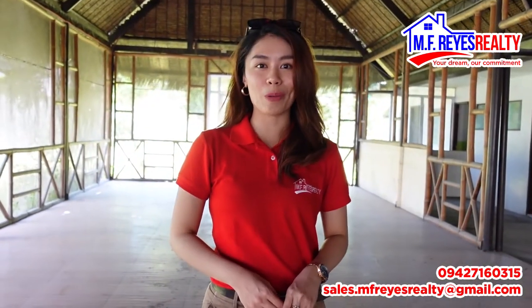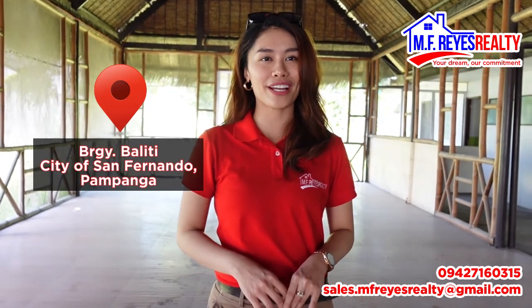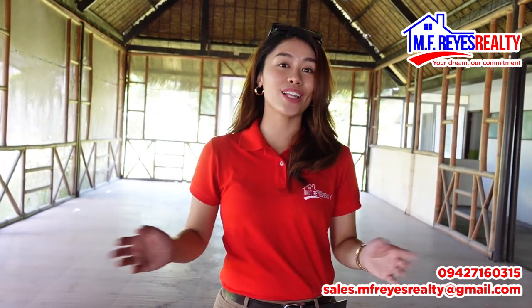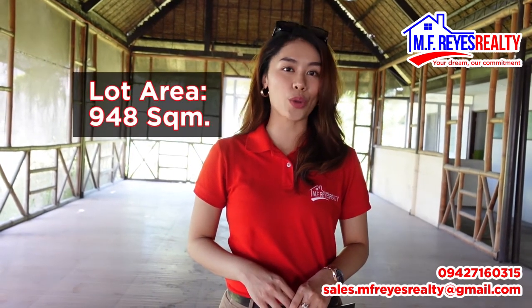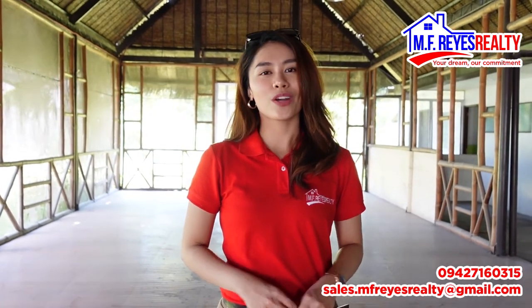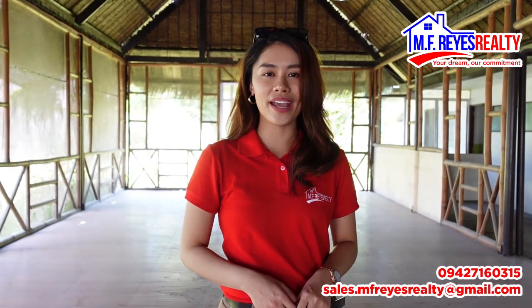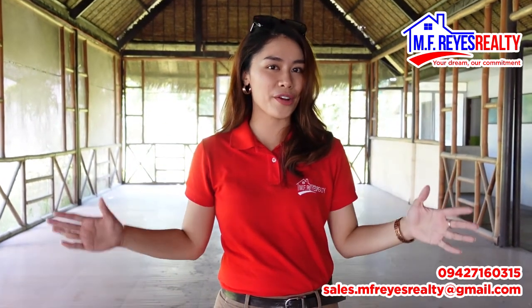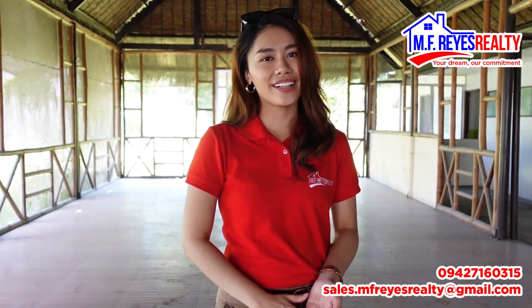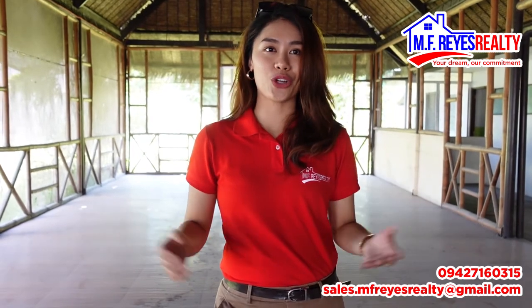Again, this commercial property is located at Barangay Palin, City of San Fernando, Pampanga, but also very near Angeles City. It has a lot area of 948 square meters with a frontage of 23.5 meters. The commercial property is conveniently accessible via MacArthur Highway, and it is very ideal as a restaurant, convenient store, hotel, gasoline station business, or probably a function hall.